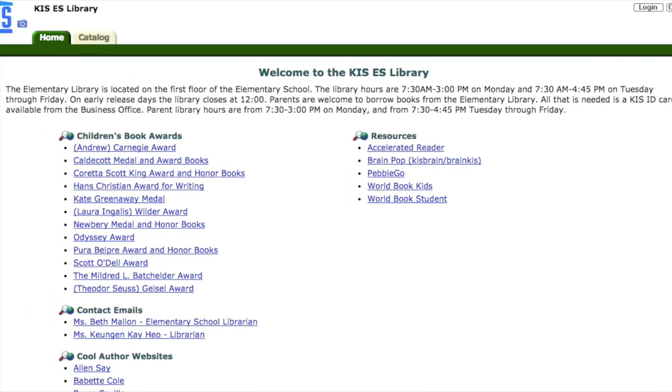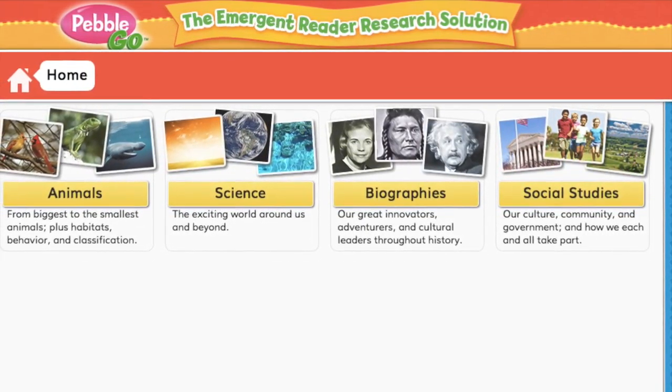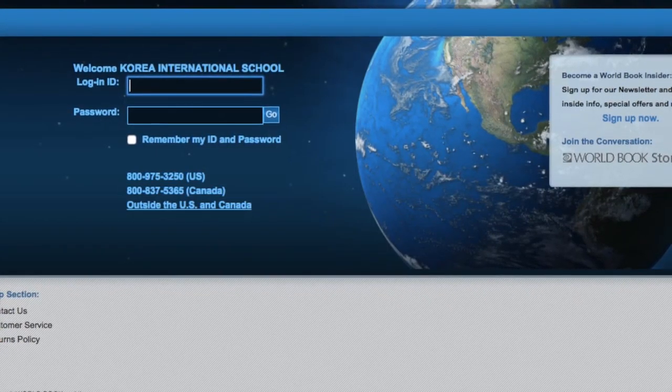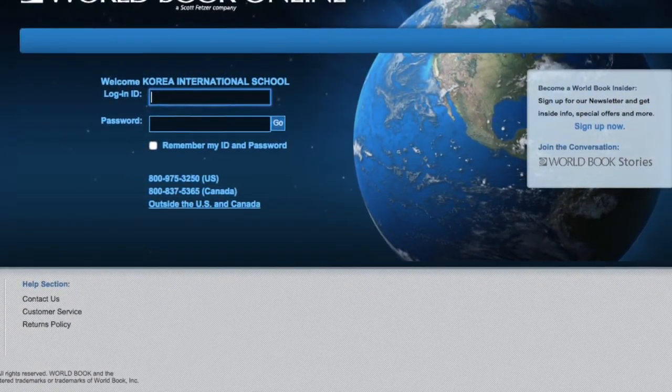Paid databases that we have at present are Pebble Go, which is for our youngest students from pre-K to second grade, and we also have World Book Online, which is available for kindergarten through fifth grade.